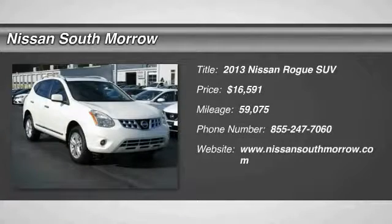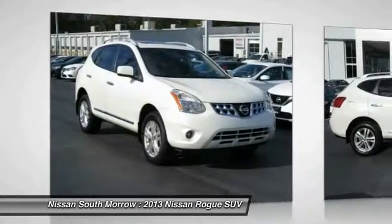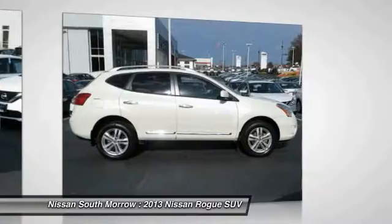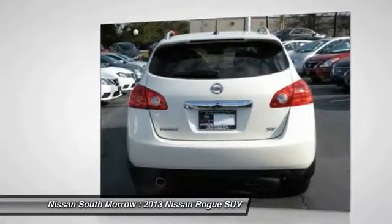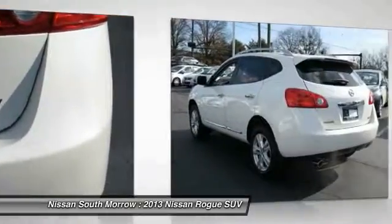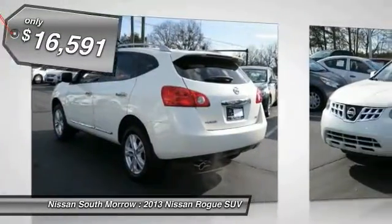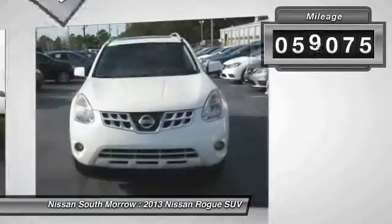The 2013 Rogue, the stylish Rogue, gets 27 miles per gallon and still boasts nearly 58 cubic feet of cargo space. With a 5-star side impact safety rating and intuitive all-wheel drive for competent handling, the Rogue is more than you expect and everything you deserve, and is priced below $20,000. This vehicle has less than 60,000 miles.